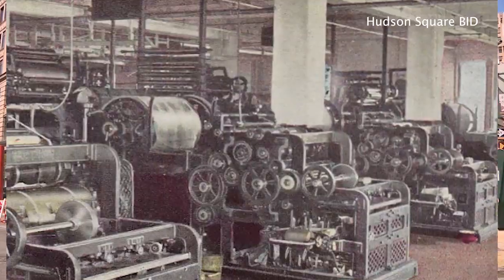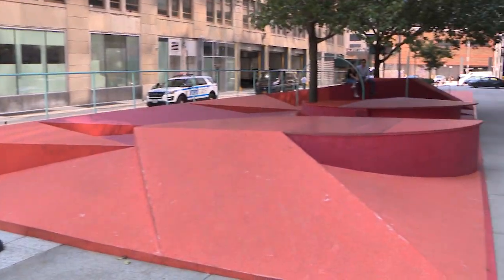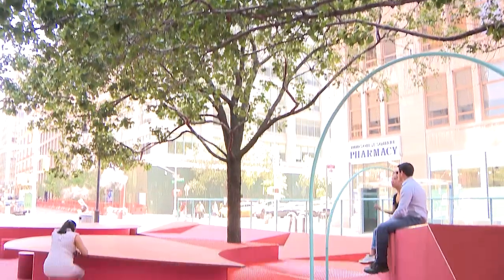Hudson Square, once known as the Printing District, has evolved into a creative hub, breathing new life into the city's tapestry, making it more eco-friendly. Everything we do is about creating environmental, economic, and social sustainability.